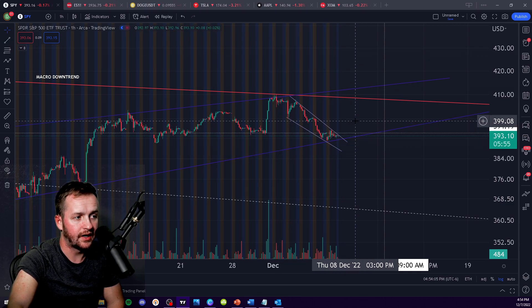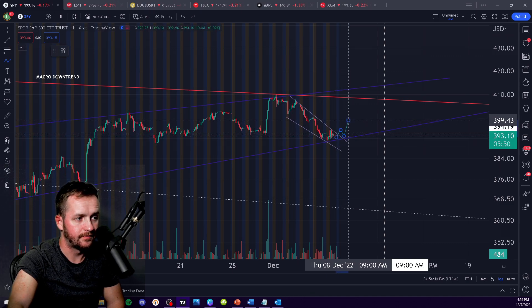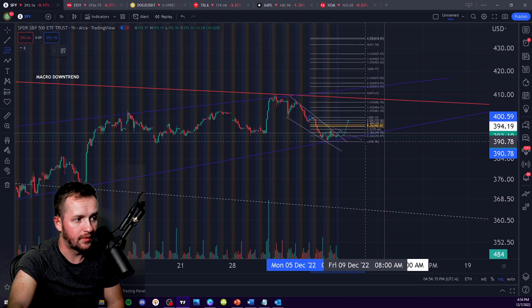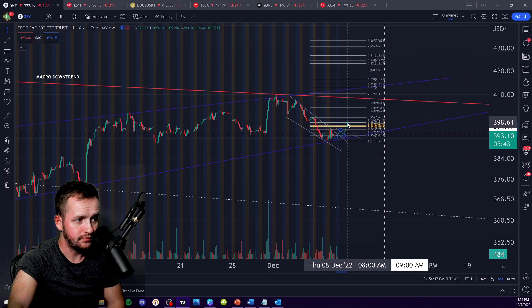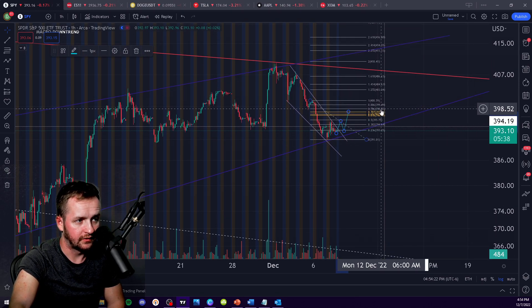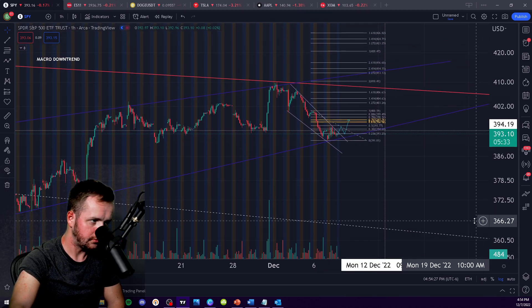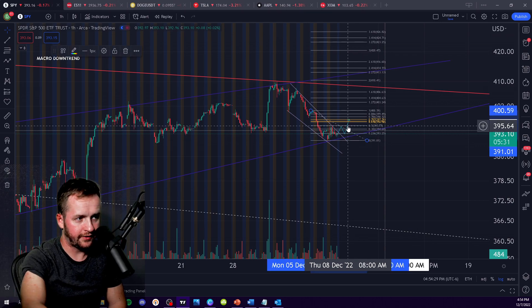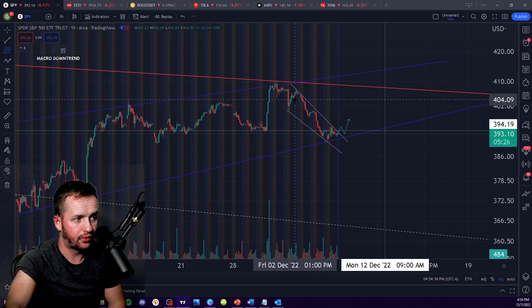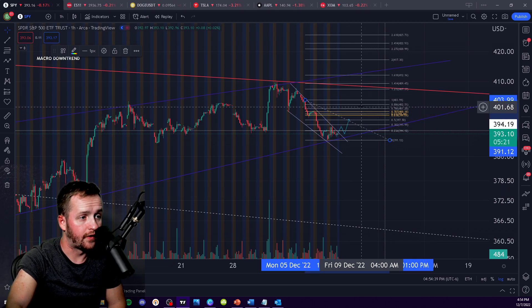If you break above here, then you should see at least a short-term relief rally. The first level that I would be watching would be this range of like 396 to 398. If you then break through that 398-ish level, I would pull my Fib from this top right here.